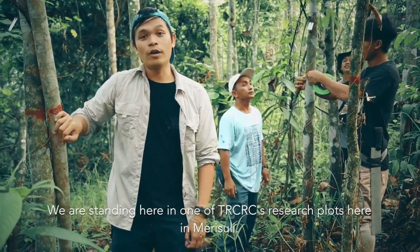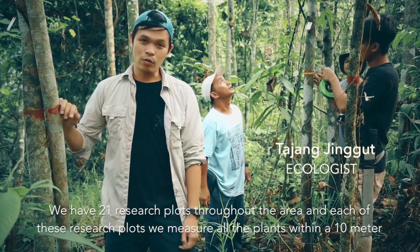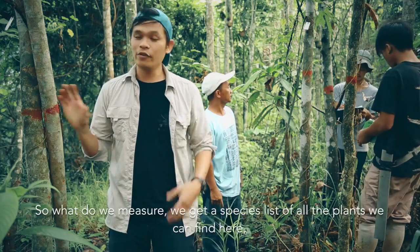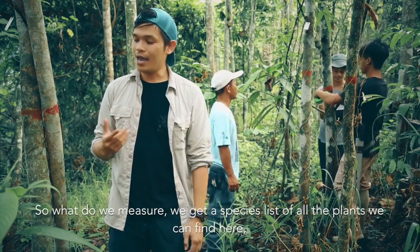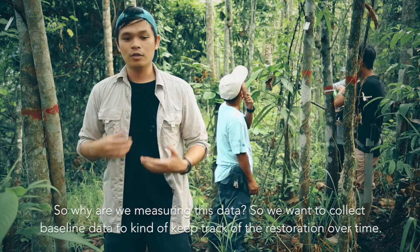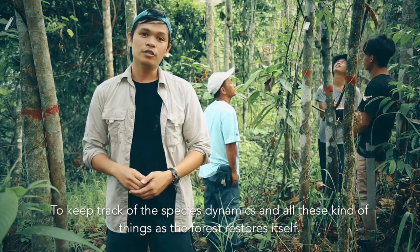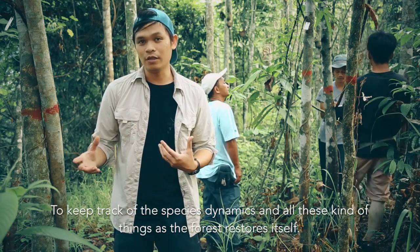We are standing here in one of TRCRC's research plots in Mursuli. We have 21 research plots throughout the area, and in each of these research plots we measure all the plants within a 10 meter radius. We get a species list of all the plants we can find — anything above 1.3 meters in height and anything with 2 cm diameter. We collect this baseline data to keep track of the restoration over time and to monitor the species dynamics as the forest restores itself.